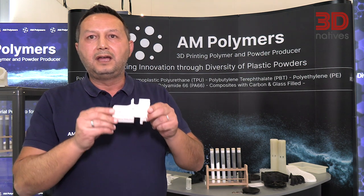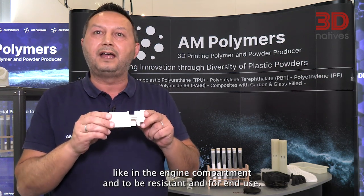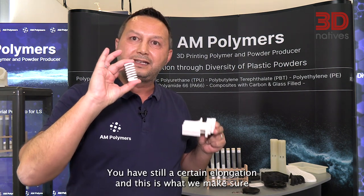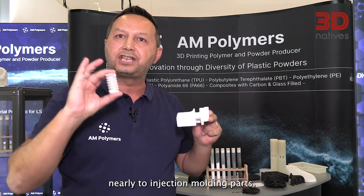For the composites, this is a good example — a wire box. This is polybutylene terephthalate with glass fibers. What we achieved here for this wire box is that the temperature resistance was increased from unfilled 60 degrees Celsius to 160 degrees Celsius. The advantage is you can now use it in hot environments like in the engine compartment for end use. As I'm showing here with the spring, even though it is very rigid, you still have a certain elongation. This is what we make sure — that the materials we produce are for end-use parts, with nearly no difference to injection molding parts.